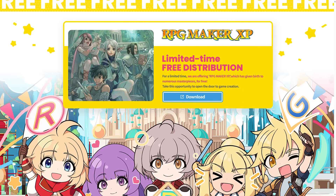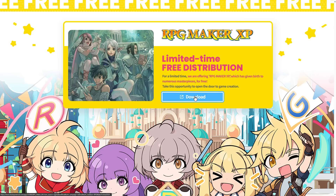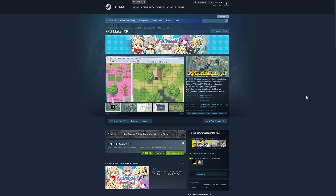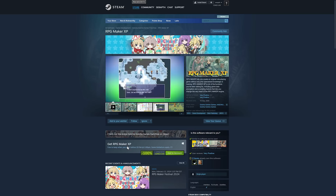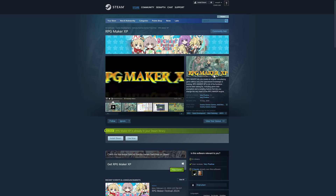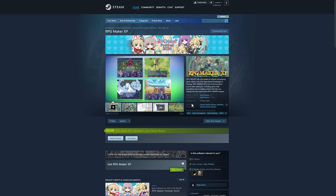You can get RPG Maker XP for free. You've got to use their super exclusive download link available right here, which brings you to Steam. The secret link is a Steam link — and that's actually kind of nice, because basically if you want to grab this, you just come on in here. And amazingly enough, apparently I don't own RPG Maker XP — I swore I did — but boom. Add it to your cart, and now it's yours. That's it. That's all you need to do. Log into Steam, go to the site, add it to cart. You now own RPG Maker XP.